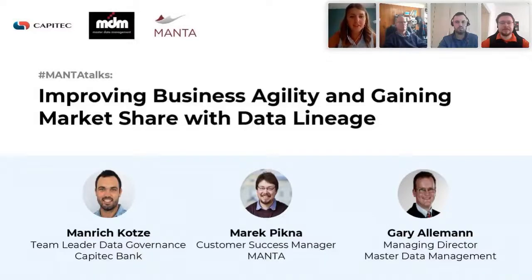Hello everyone and welcome to our next Manta Talks. Today we will discuss how to improve business agility and gain market share with data lineage. After a short introduction by Marek Pikna on data lineage, our partner Gary Allerman from Master Data Management, with Manrich Kotze from Capitec — who is our joint customer — will discuss how lineage improved their business agility, streamlined the migration process and tackled complexity in their data processes.